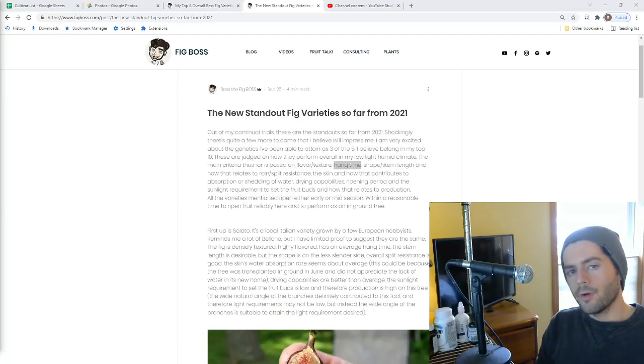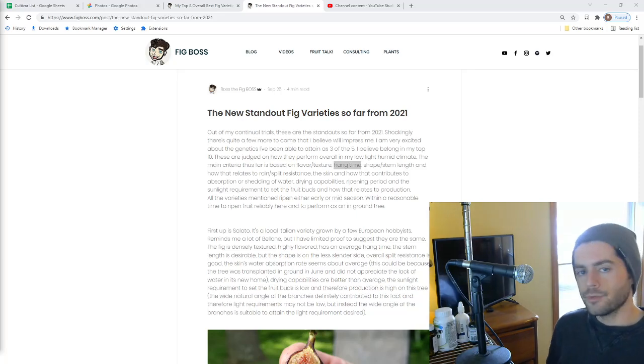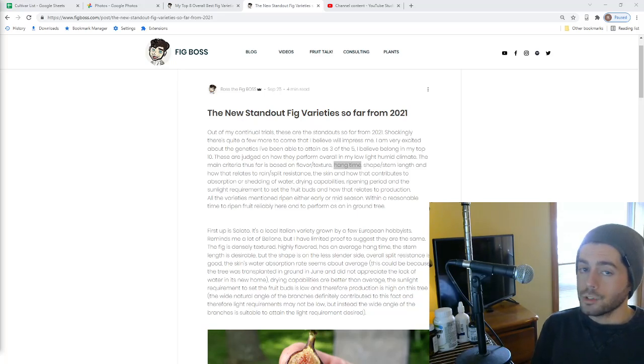All right, everybody, it's Ross the Fig Boss. In today's video, we're going to talk about my top 20 fig varieties that I recommend for a humid climate. It's important to preface that these recommendations are really suited for people in humid places. This doesn't mean that varieties recommended here won't perform well in drier places like Southern California, Arizona, or West Texas — most figs perform really well in drier weather.